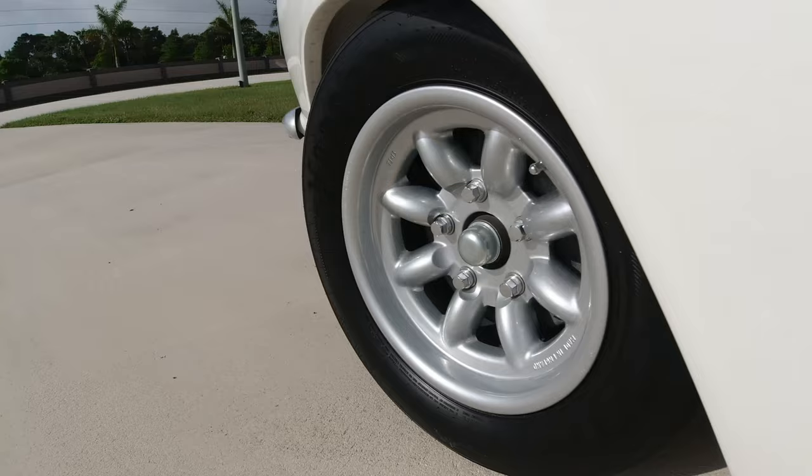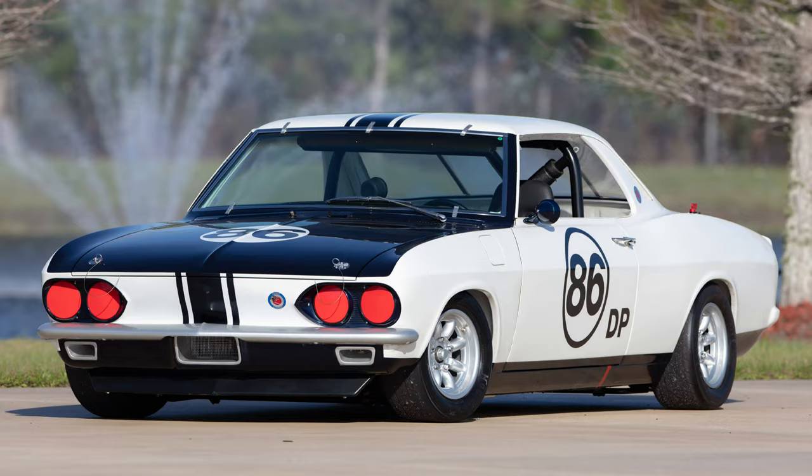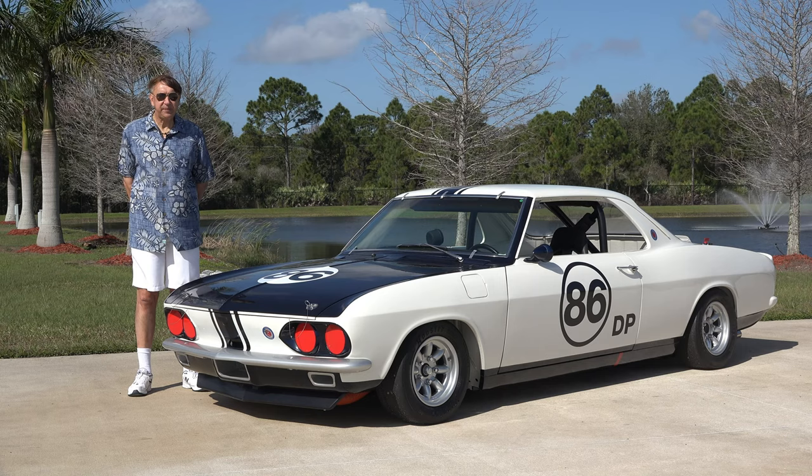What we have here in front of us is what you call YS086. The original 100 COPO vehicles had a designation of YS, which is Yanko Stinger, dash 001 through 101. There was one prototype and 100 produced by General Motors.